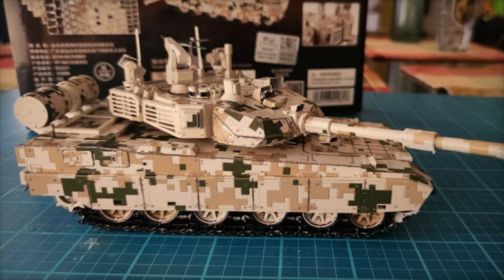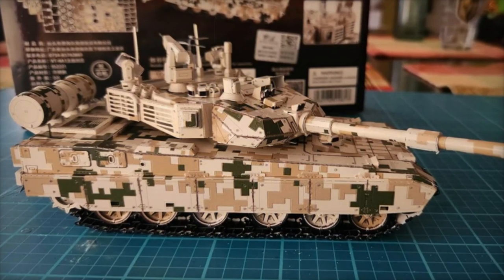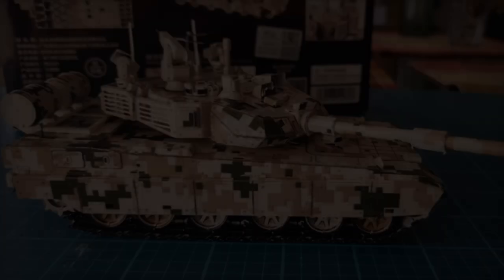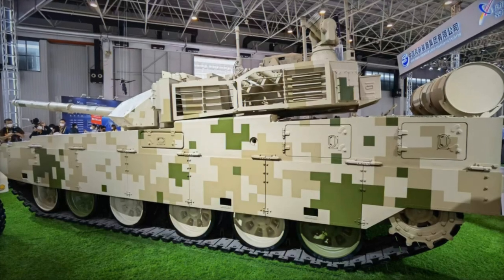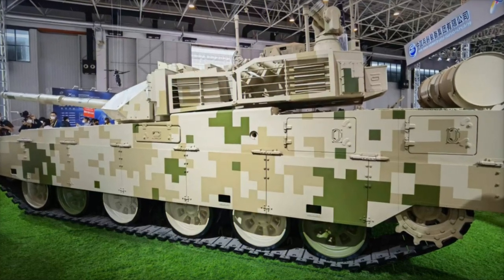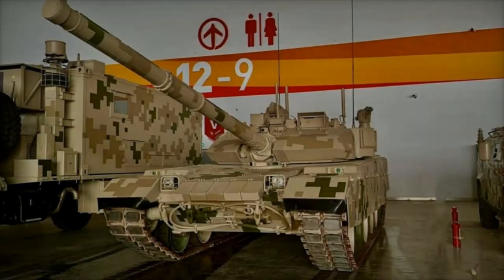The VT-4A1 is also equipped with an advanced fire control system capable of supporting indirect firing calculations. This system, found in the Type 15 light tank, improves the tank's accuracy in long-range engagements and enhances its overall effectiveness in a variety of combat scenarios.